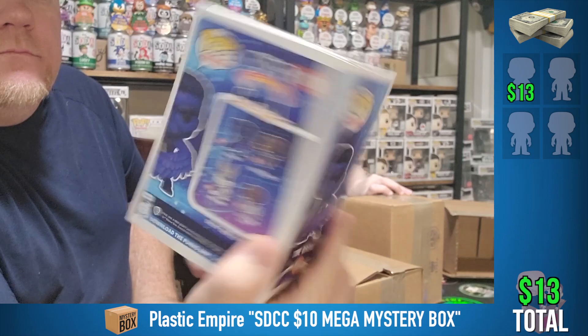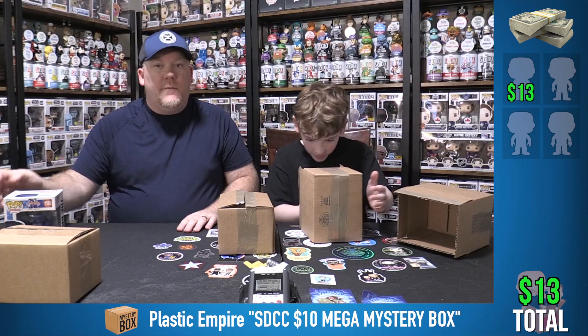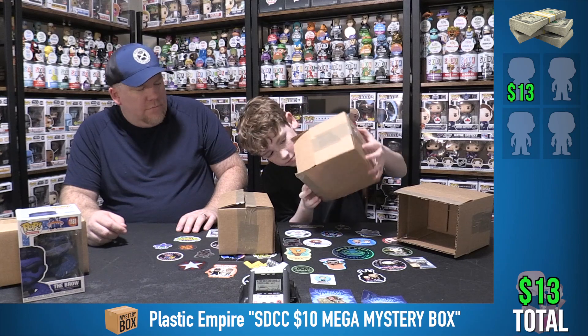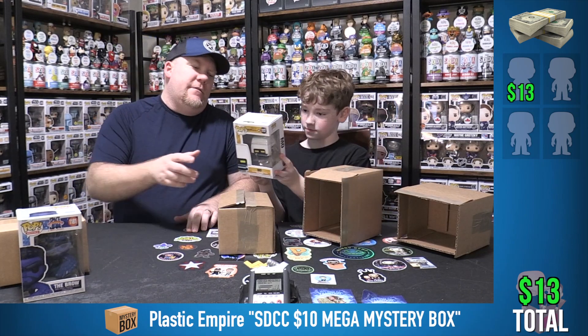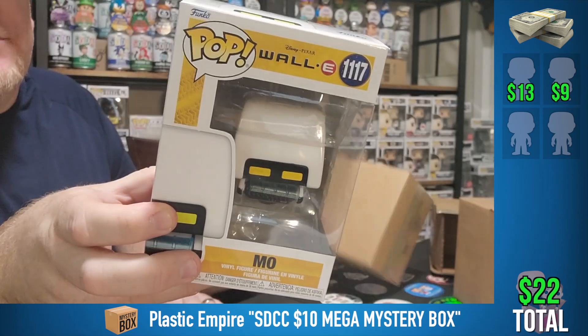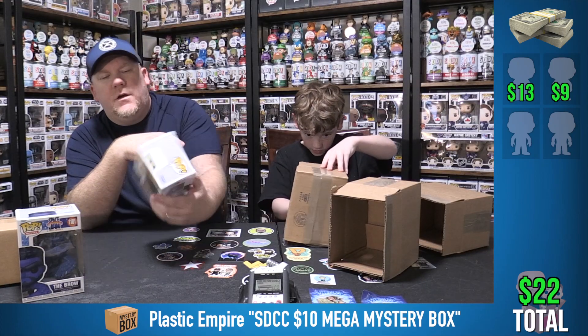Oh yes, we've got a good one apparently. It's Moe from WALL-E! This was clearly in their dump pile — I say that because there was a chase of this one, so they probably sold the chases and then just dumped these, I guess. It's Moe from WALL-E.